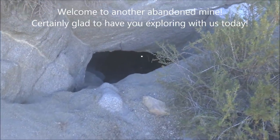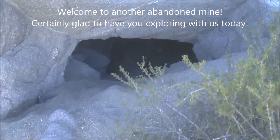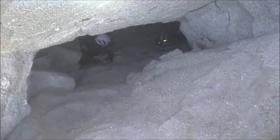We're at this abandoned mine and we're going to check it out. This is the severely eroded entrance. Back in the day you would have been able to walk in here standing upright, but you can see how much erosion has come down off the hillside above us. So let's go in here and check this out.